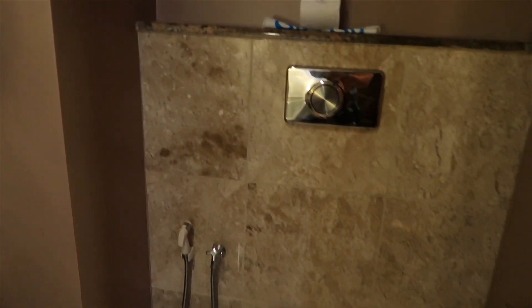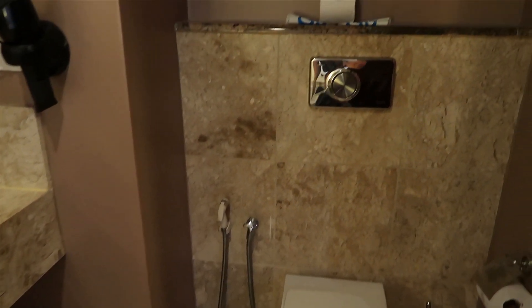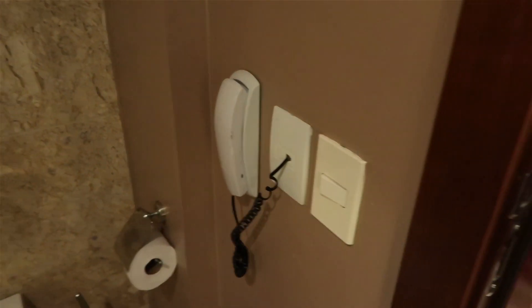And then the toilet with what looks like a little bidet hose, a telephone here in the bathroom, and a big double closet.